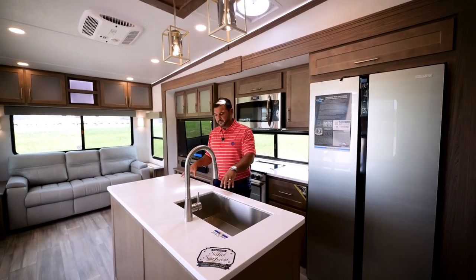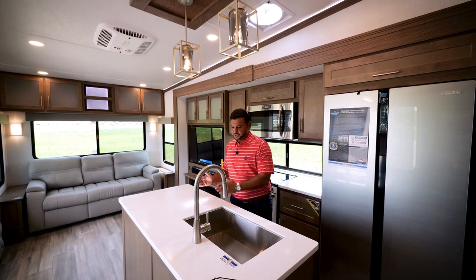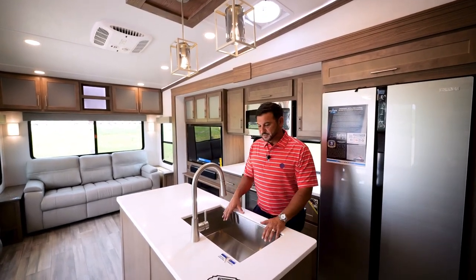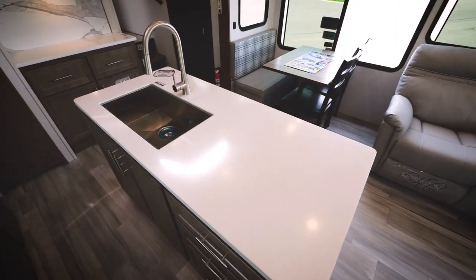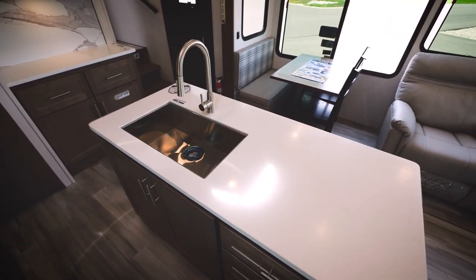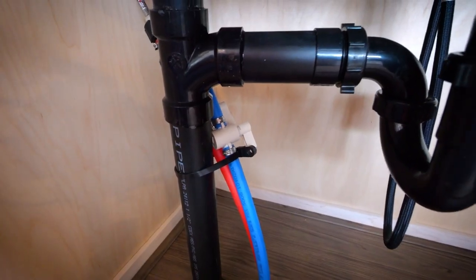In the island, we've done a couple things differently. We've maximized counter space by shifting the sink all the way over to the left. This is a deep basin sink that's going to allow you to fit large pots and pans. Also, at every major plumbing location — including the island sink — you're going to have a shutoff valve.